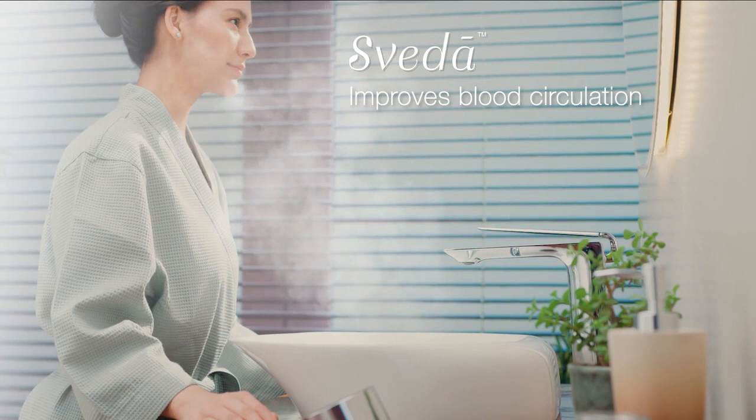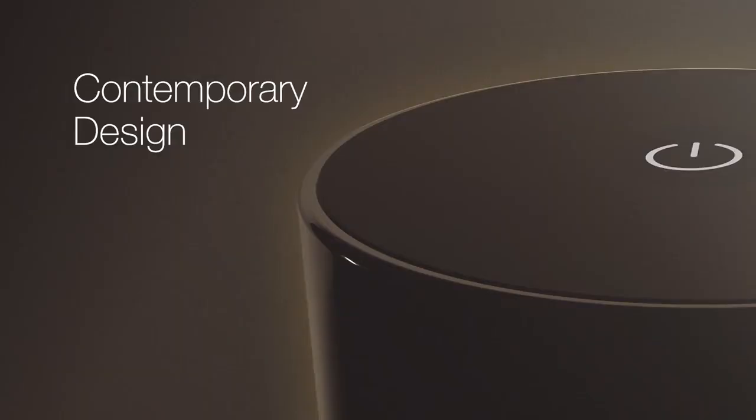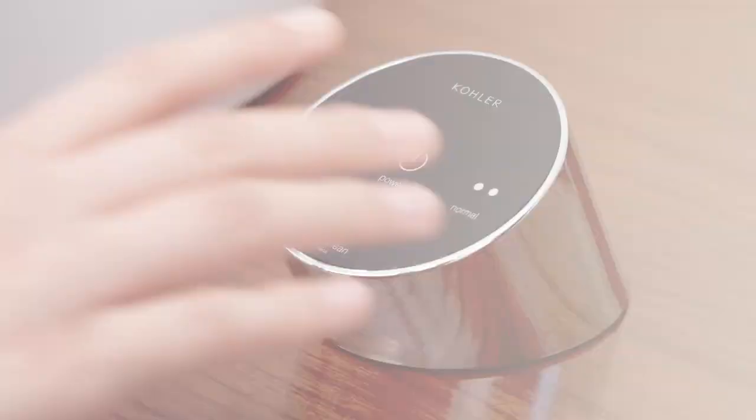Steam improves blood circulation, hydrates and nourishes, and deep-cleanses pores. The Sweda is the perfect amalgamation of innovation, technology, and contemporary design with a slim, fluid form.